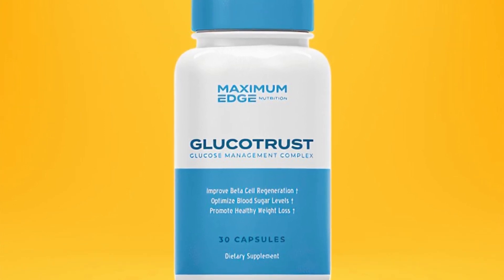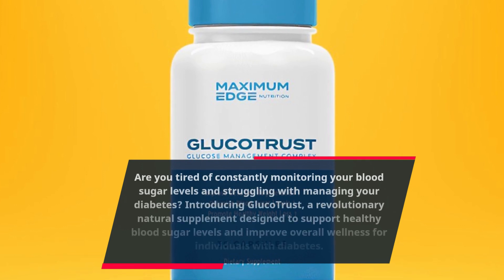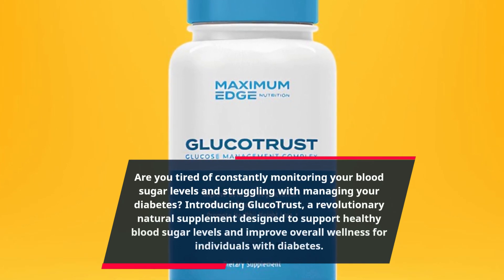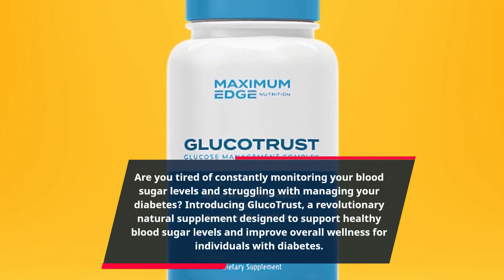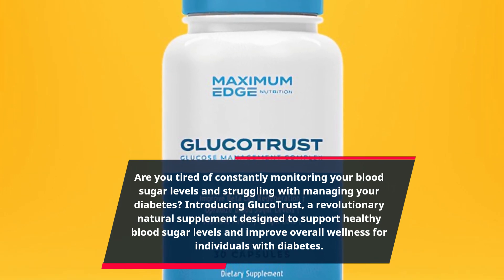Are you tired of constantly monitoring your blood sugar levels and struggling with managing your diabetes? Introducing Glucotrust, a revolutionary natural supplement designed to support healthy blood sugar levels and improve overall wellness for individuals with diabetes.